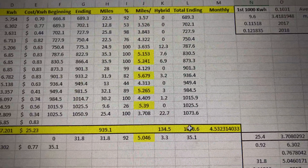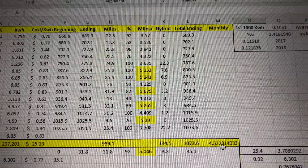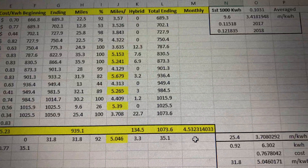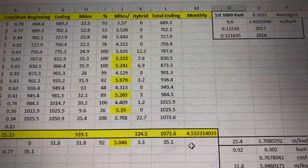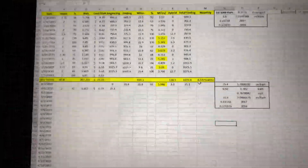That was my total miles of hybrid use versus purely electric use. Over here on the right I have a monthly average of how many miles I'm getting per kilowatt hour. For every 6.85 kilowatt hours I average four and a half miles — so four and a half times 6.85 shows you how far I'm getting on a full charge.